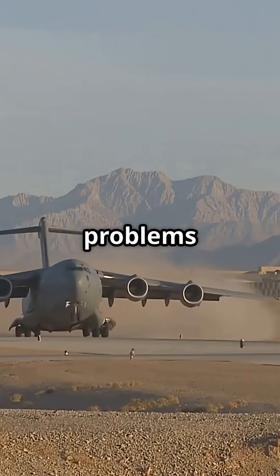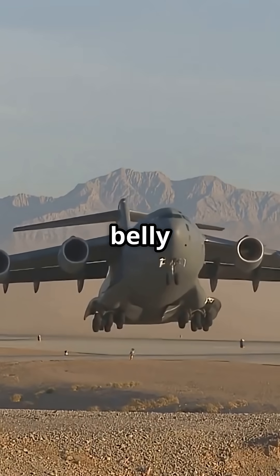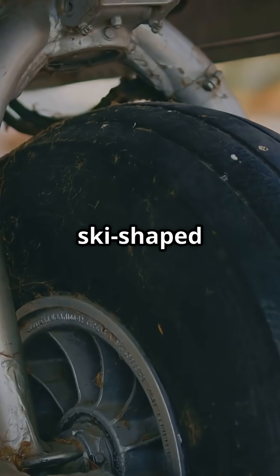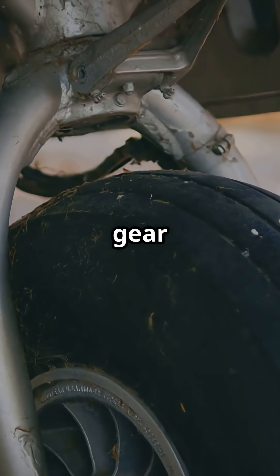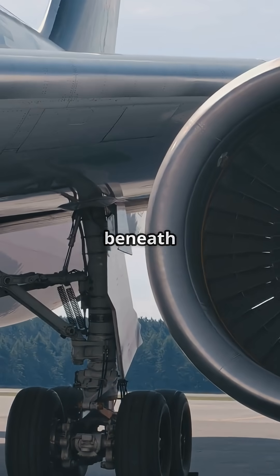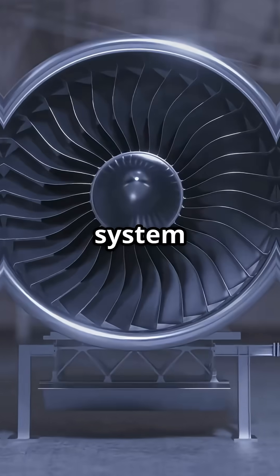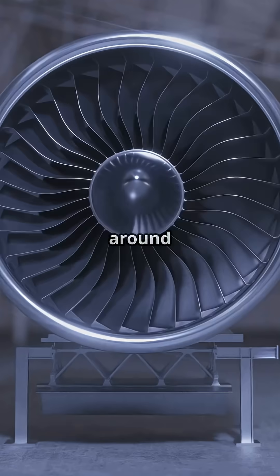But landing a jet on gravel comes with problems, like rocks firing into the belly or being sucked into the engines. So Boeing added a ski-shaped deflector on the nose gear to kick debris down, and tiny air jets beneath the engines to blow gravel away before it could be ingested. The system created a bubble of clean airflow around the engines.